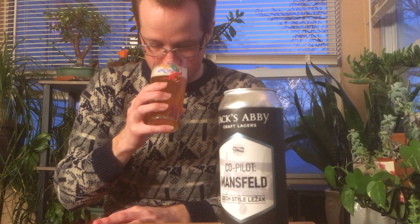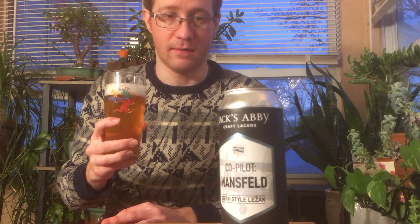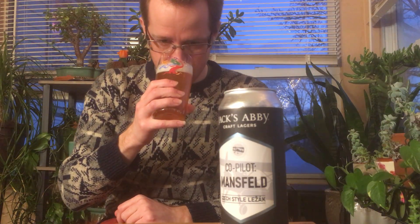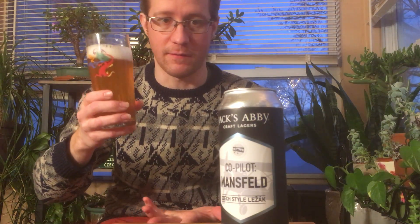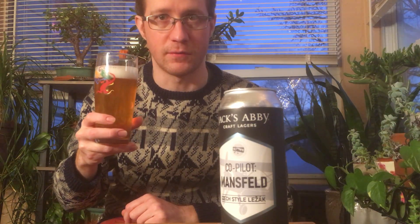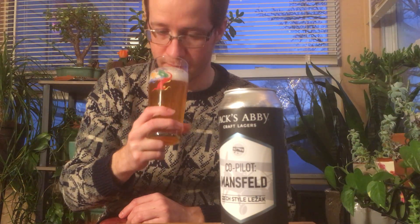Smells amazing. It smells kind of like their Post Shift. I think their Post Shift is a little bit more of a German pils, I think. It smells great. This reminds me of some really good Notch Pilsners. It is that strength — most Notch Pilsners are between four and four and a half percent. This is four and a half.